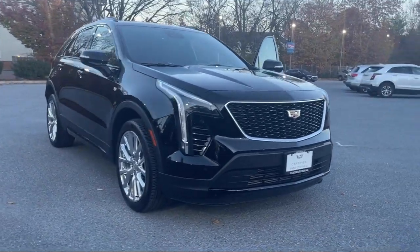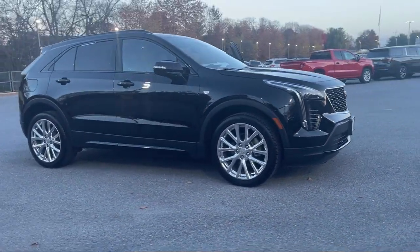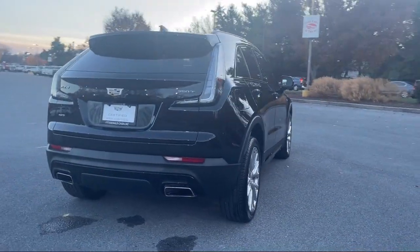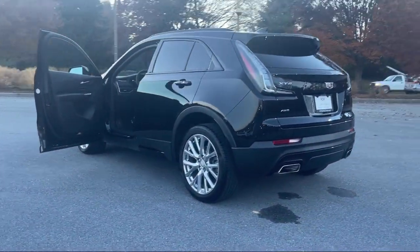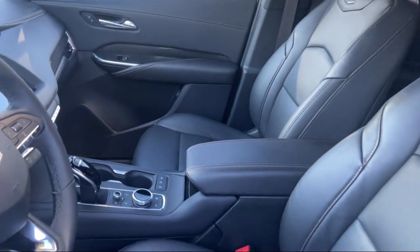It comes equipped with Emergency Rear Locking Retractors, Power Windows with Safety Reverse, Front Air Conditioning, Automatic Climate Control, Multi-Function Remote Proximity Entry System, Pre-Collision Warning System, Pedestrian Detection, Electronic Messaging Assistance with Read Function, and Voice Operated Audio System.